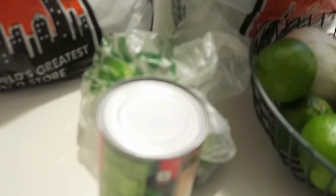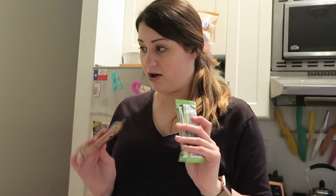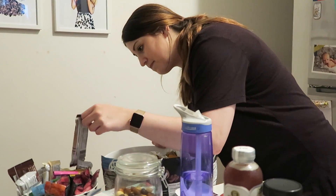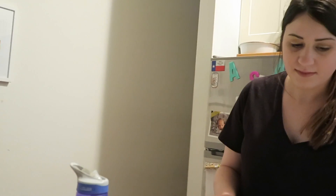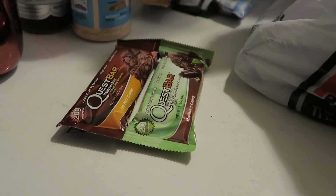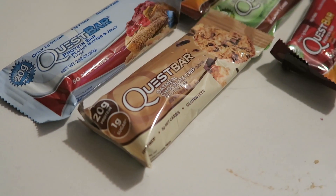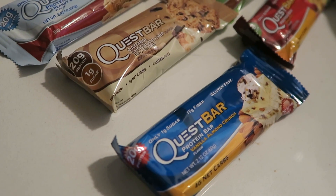I got some garden veggie tempeh, and then I have my new obsession — Quest protein bars. They have 20 grams of protein and less than one gram of sugar, with really cool flavors. I've tried cookies and cream, chocolate chip cookie dough, s'mores, and cinnamon roll. So I bought more flavors to try: chocolate brownie, mint chocolate chunk, apple pie, peanut butter and jelly, oatmeal chocolate chip, vanilla almond crunch, and peanut butter supreme.